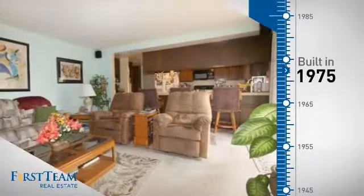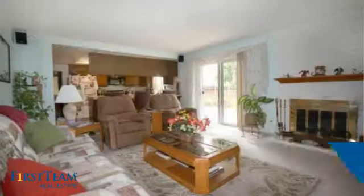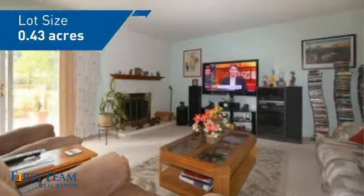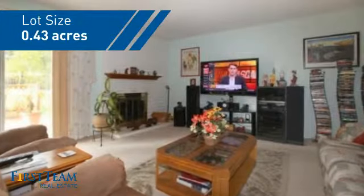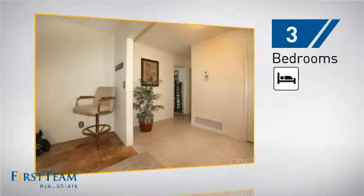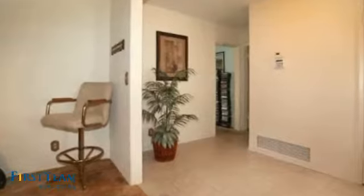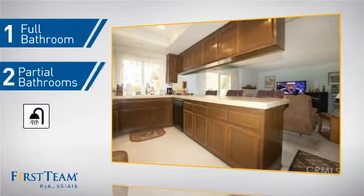This property was built in the late 70s and features over 1,900 square feet of space, giving you a spacious layout to play host or kick back and relax after a long day. Inside you'll find three bedrooms, so everyone has a private space to come home to, as well as one full bathroom and two partial bathrooms.